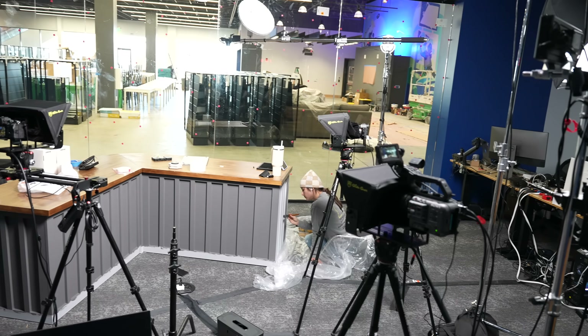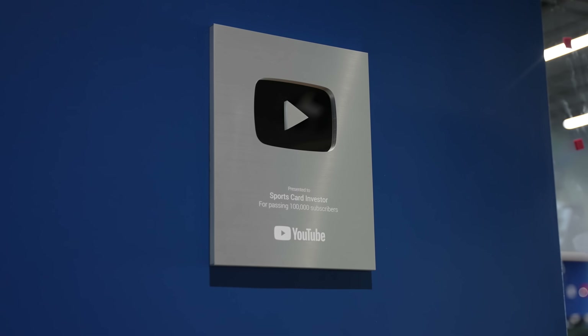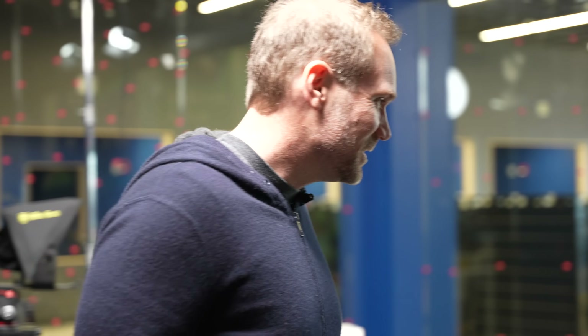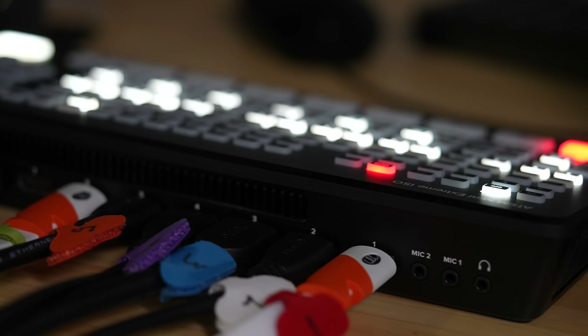This is coming along. You guys have done a lot of work here in the last 48 hours — this is looking legit. Look at this studio. This is really nice. Man, look at all these cameras and these lights. There's a brand new switcher in, it looks fancy.